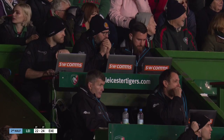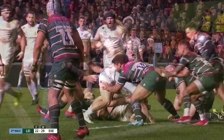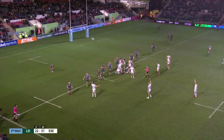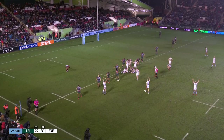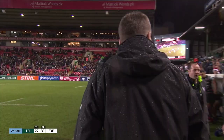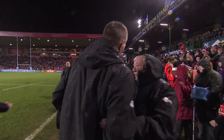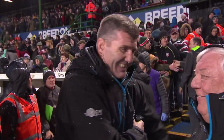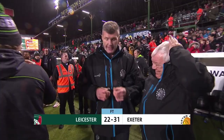They've had to absorb so much from Leicester today, but they are applying their own pressure now. Withstanding a Tigers barrage in that first half and powering through after the break. Full-time: Leicester 22, Exeter 31.